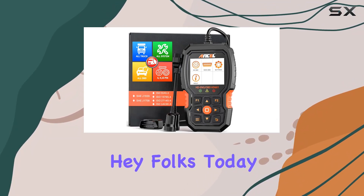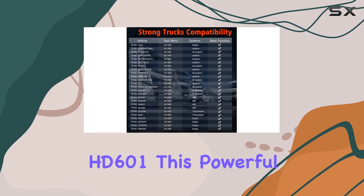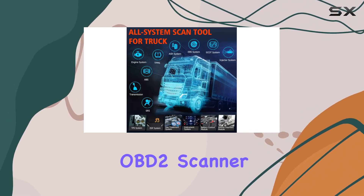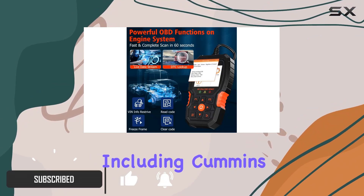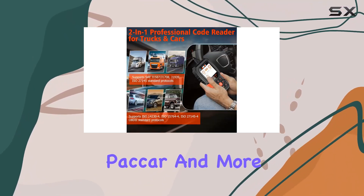Hey folks! Today, we're diving into the world of heavy-duty truck diagnostics with the Ancel HD601. This powerful tool is not just your average OBD2 scanner — it's a comprehensive solution for diesel trucks, including Cummins, International, Kenworth, Detroit, Packard, and more.